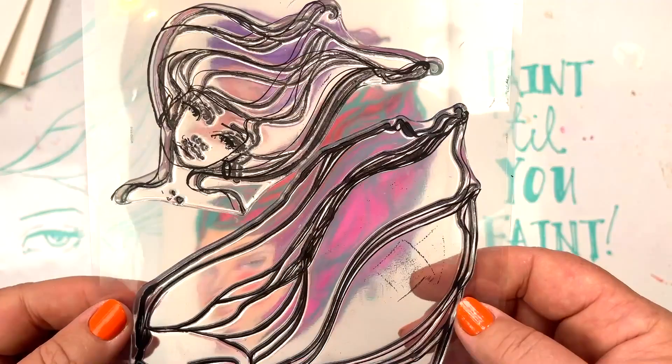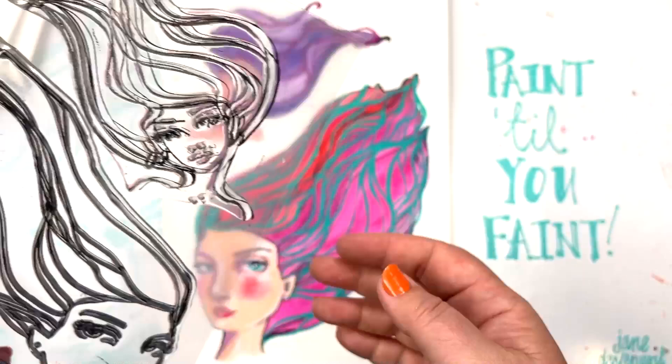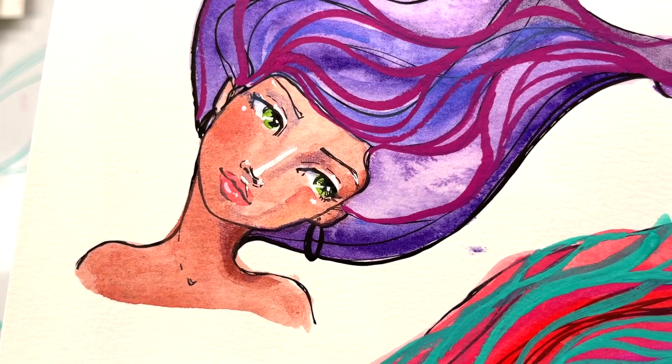This last stamp set in this launch is called Fly Away — two stamps. One is really large, and you'll see this art is also in the background on my splash mat. She's a bit of a signature illustration and I'm so thrilled to have her as a large stamp. The second face has gorgeous swirling hair — so much fun to color in and add extra details to.